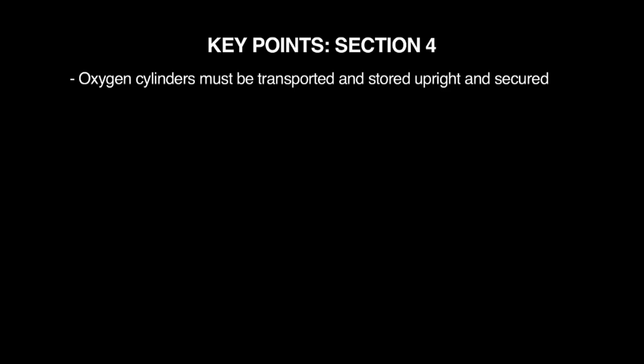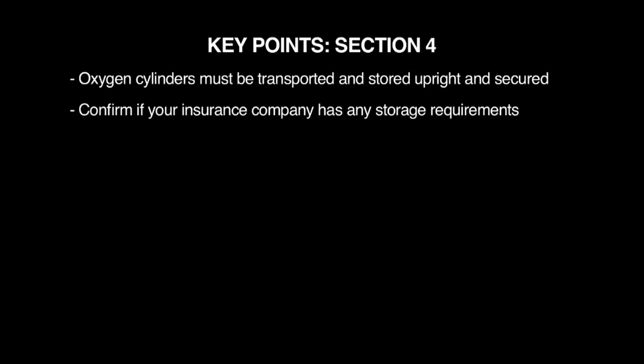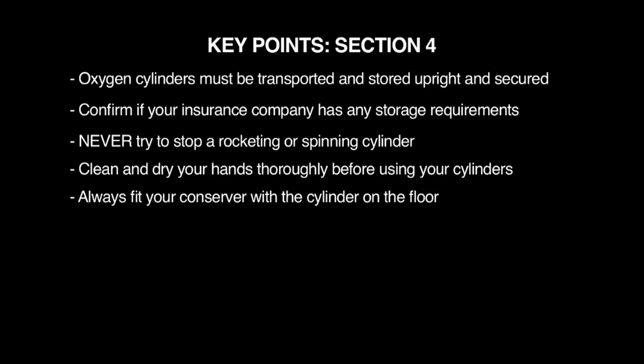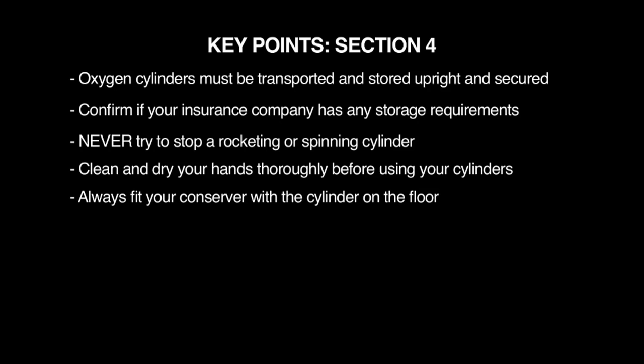Key points for Section 4: an oxygen cylinder must be transported and stored upright and secured; confirm if your insurance company has any additional storage requirements; in the event of a rocketing or spinning cylinder due to damage, never try to stop it; clean and dry your hands thoroughly before using your cylinders; always fit your conserver with the cylinder on the floor; and if the conserver does not fit on easily, do not force it.